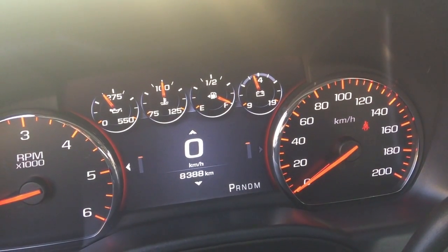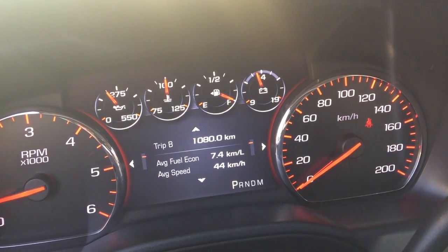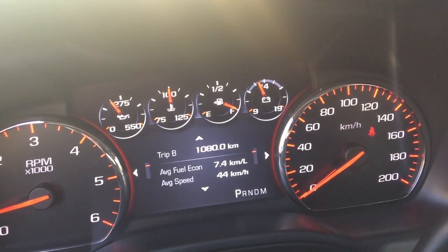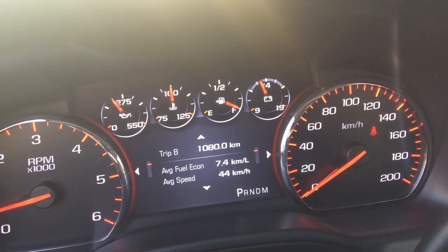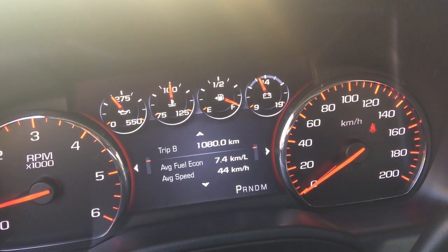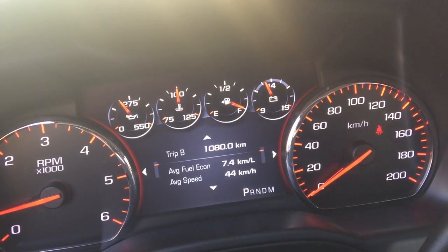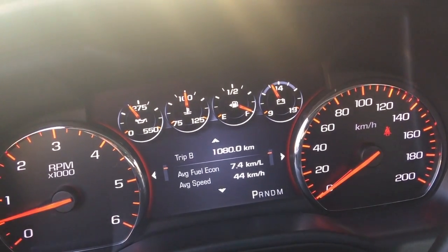Starting with fuel economy. I've done 1,080 kilometers in this car so far. The second time I filled it up I put 125 dirhams in the tank. That 7.4 kilometers per liter average equates to 13.5 liters per 100 kilometers — about 20 miles per gallon UK.